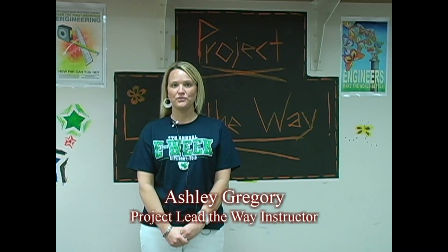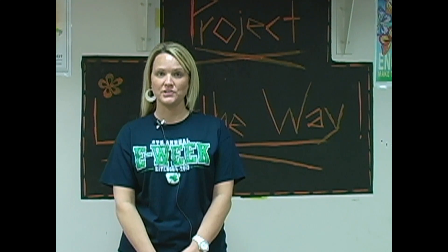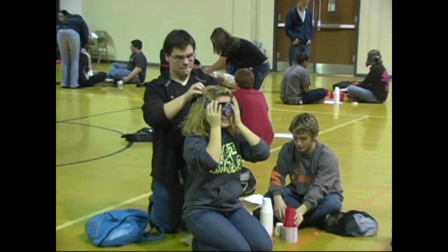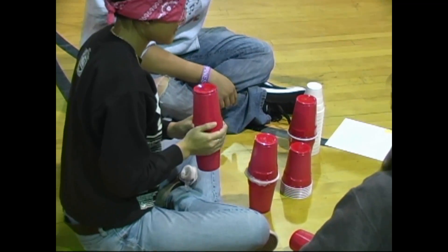Because we live in a technology-driven world, it is more important than ever for schools to inspire students in the fields of science and technology. Studies show that in five years, the United States will have more than 1.2 million unfulfilled jobs in the fields of science, technology, engineering, and mathematics, otherwise known as STEM.